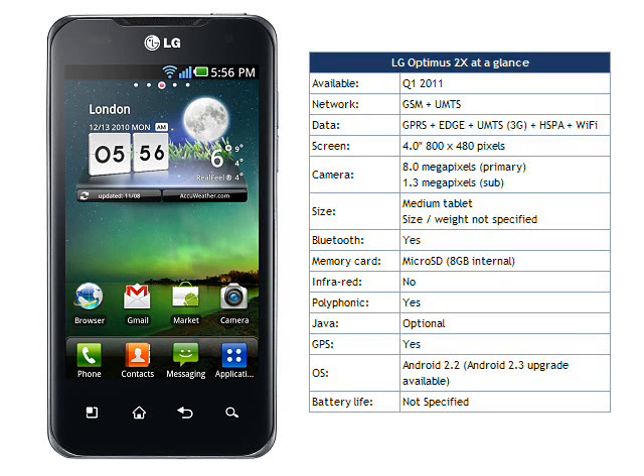The first market to have the Optimus 2X will be Korea from January, with other European and Asian markets to follow. LG haven't been particularly big players on the smartphone market, with only modest success with devices launched in 2010. However, the extremely desirable Optimus 2X is a completely different ballgame and is likely to put LG firmly on the map.